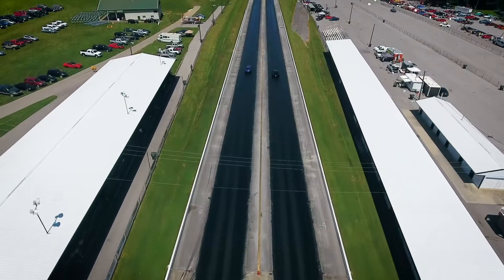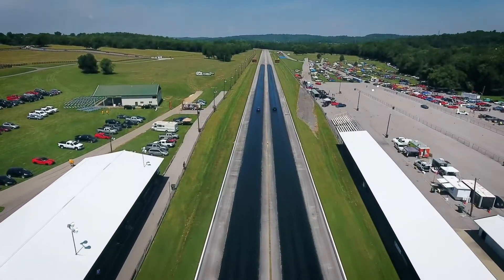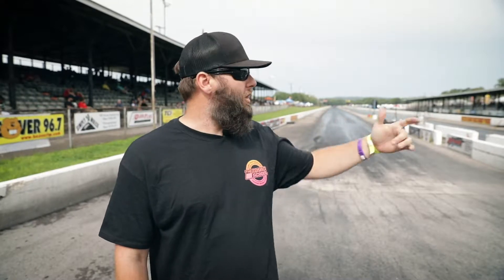We're now here at Beach Bend Raceway Park's quarter mile drag strip. We had a little bad weather come through last night. As you can see they're working on the track trying to get it dried up. They're going to have some qualifying racing today getting in preparation for the finals tomorrow. You can already see the grandstands are starting to fill up here also — they're going to get some racing kicked off here shortly.